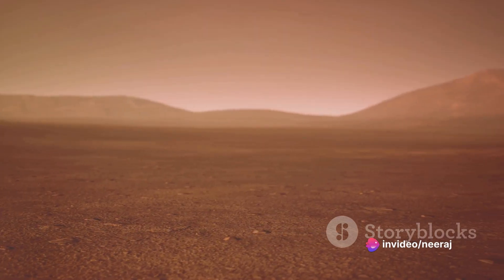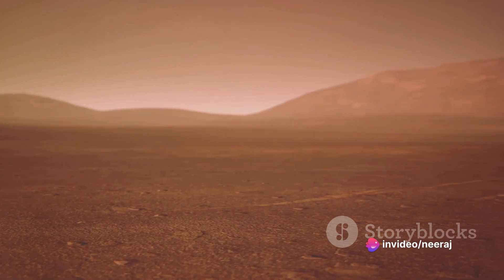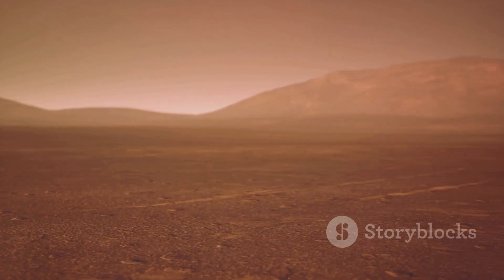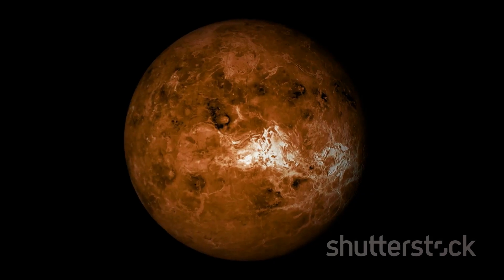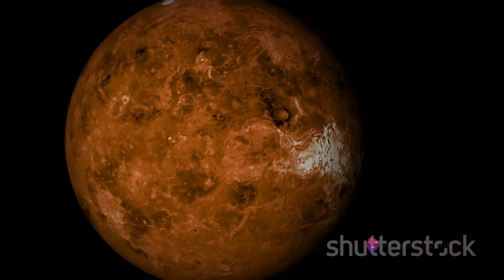Approximately 65 percent of the Venusian surface is covered in flat, smooth plains. The remaining 35 percent is made up of six mountainous regions, including the towering Maxwell Montes.